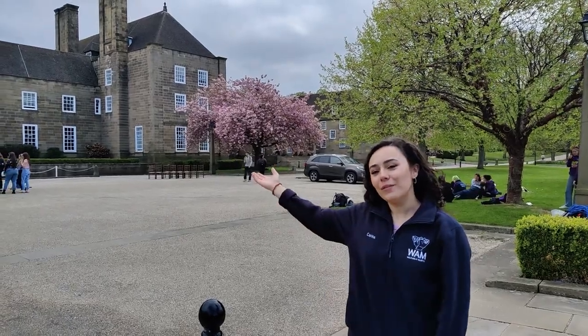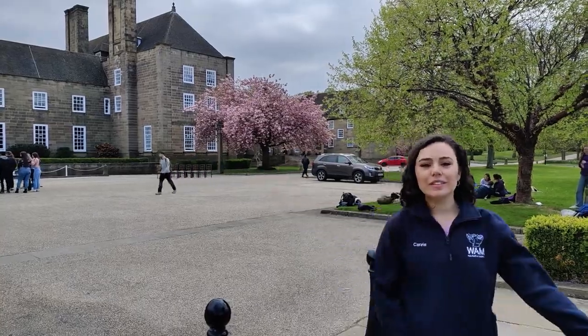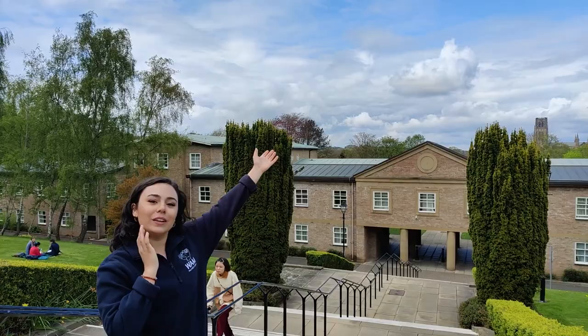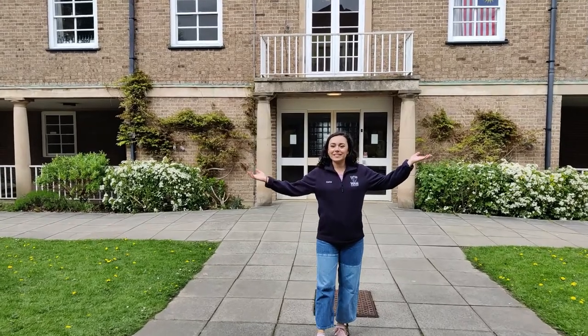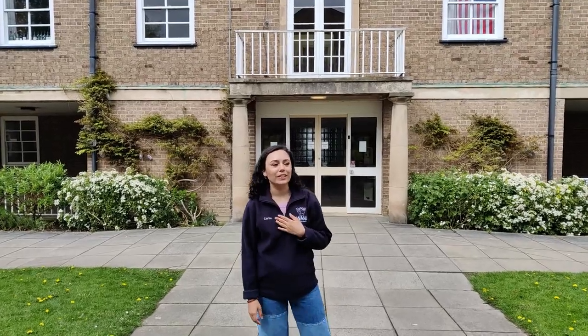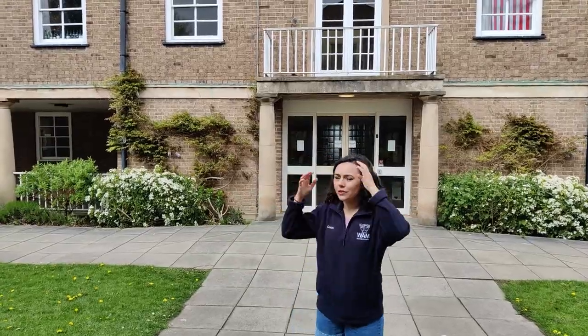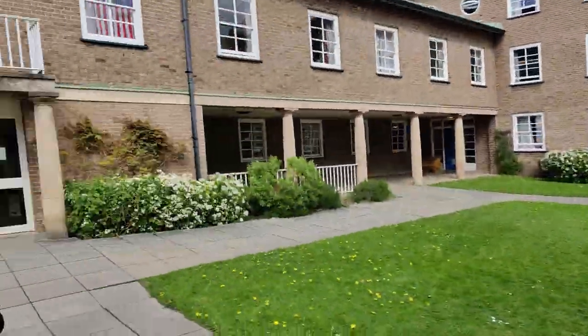We're coming now from the Ferguson building, the main building of Mary's. This is the route down the steps to the Williamson building, which is the second main accommodation building here at Mary's. You can see it's really lovely — we have the cathedral just behind us, and you might even hear the cathedral bells chiming. This is where lots of my friends lived in first year, and I also lived in part of this building.